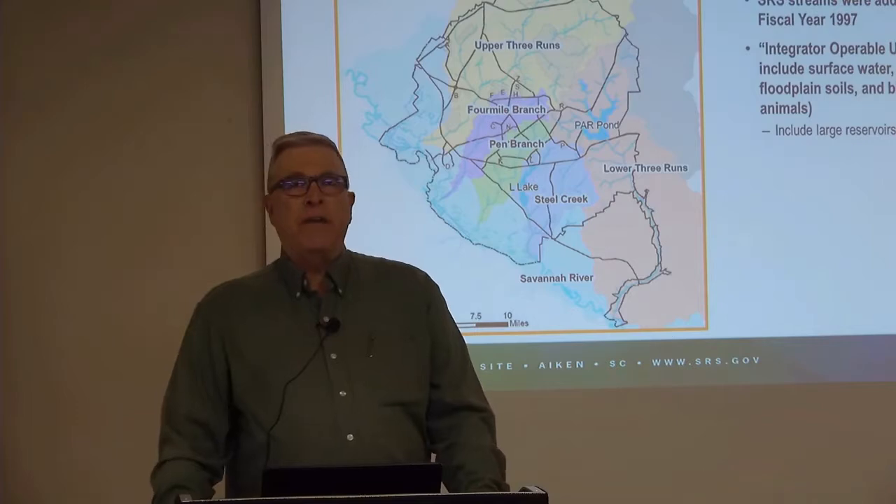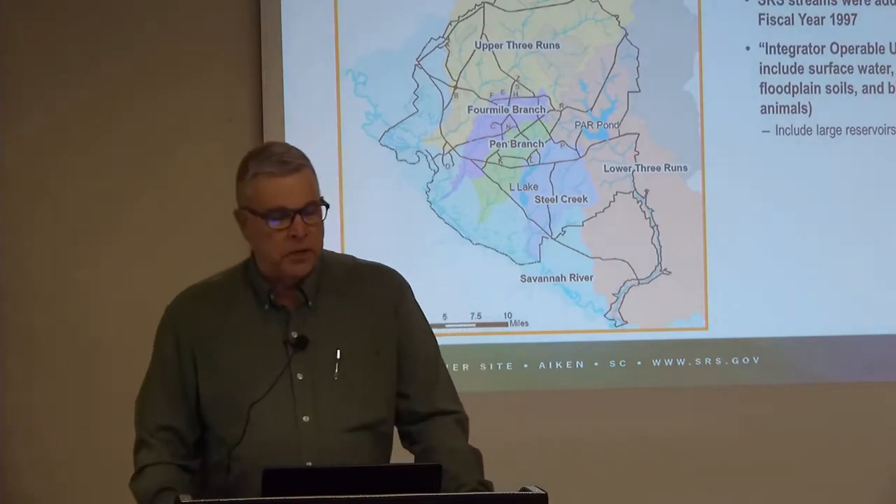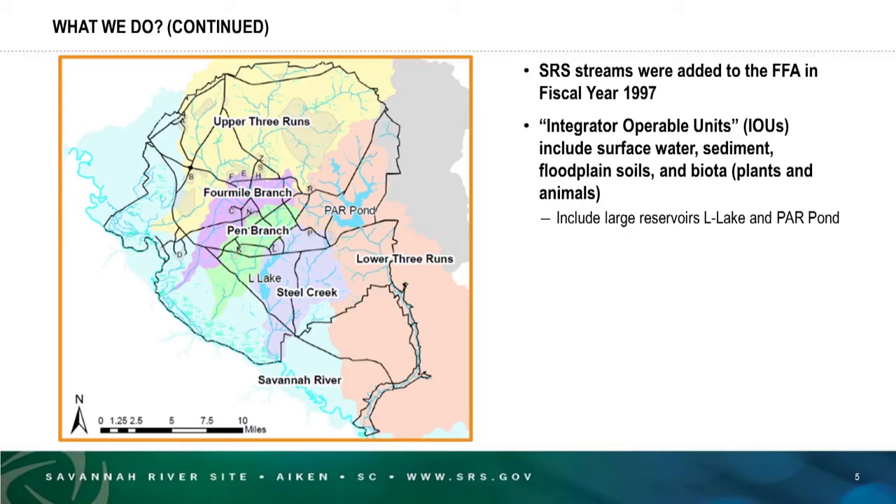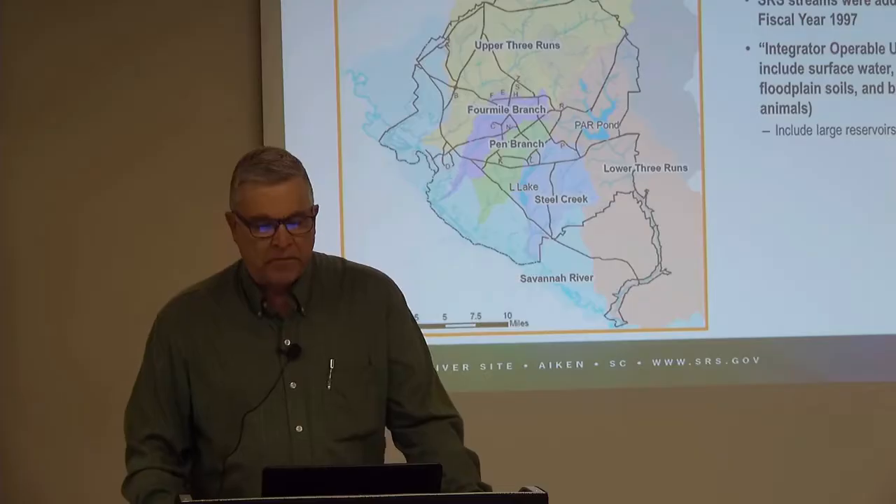The five streams on the Savannah River that I mentioned were added to the Federal Facility Agreement in 1997. We refer to them as integrator operable units because they can integrate or collect contamination from the industrial areas within their watersheds. Each IOU includes surface water, sediment, the floodplain soils, and the plants and animals — the biota — within that floodplain.